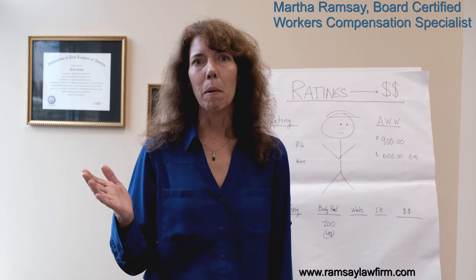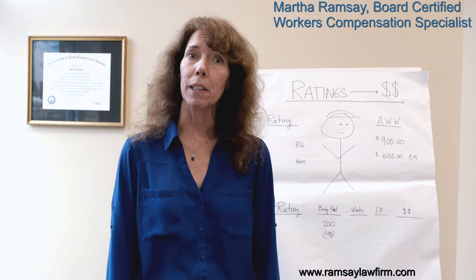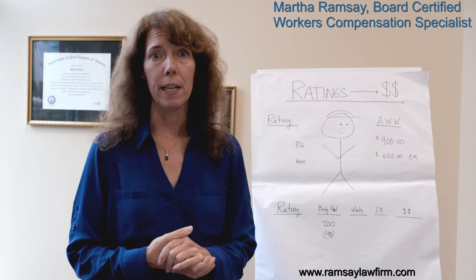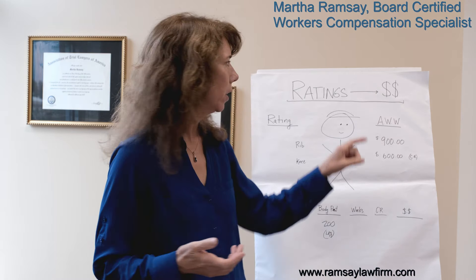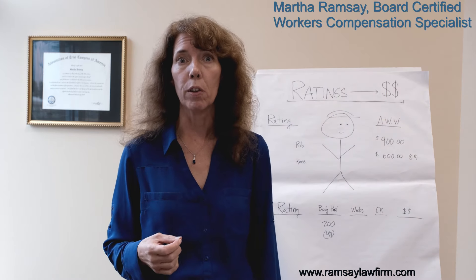Hi, I'm Martha Ramsey. I'm a board-certified workers' compensation attorney in North Carolina at the Ramsey Law Firm. Today we are going to talk about impairment ratings — how do impairment ratings in North Carolina translate into dollar figures? How do ratings turn into dollar figures? So we're going to go over those figures.